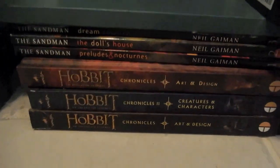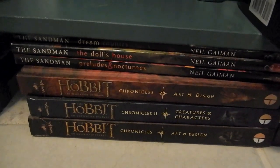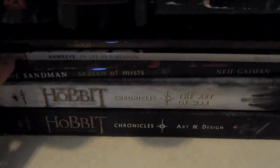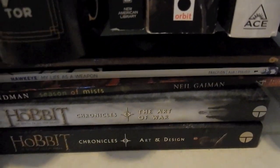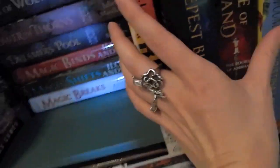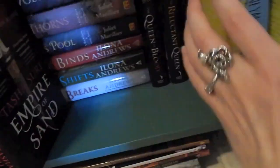Down here we have the making-of the Hobbit movies books, some of the Sandman graphic novels, more Hobbit making-of content, another Sandman up at the top. There's Saga Volume 9 and the Hawkeye by Matt Fraction graphic novel — my best friend got me that and I haven't continued it but I really liked it, it's definitely a good one.